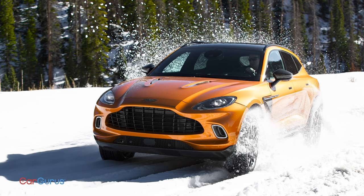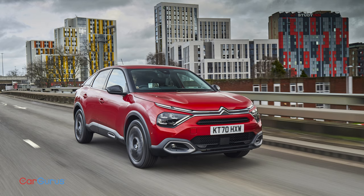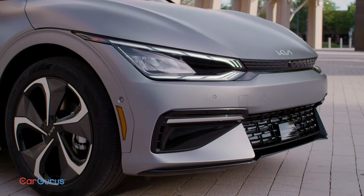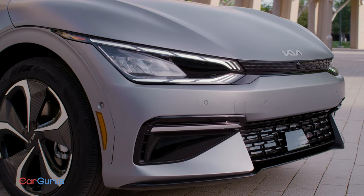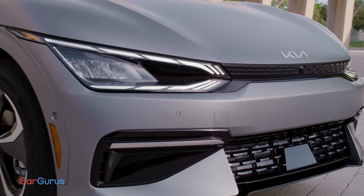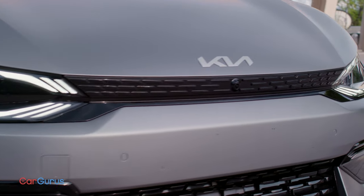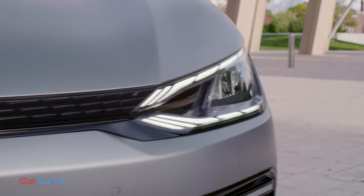Combine a Jaguar I-Pace and an Aston Martin DBX, mix in some Citroën, and you have a Korean crossover that looks like nothing else. The front is aggressive — Kia says the grille is a digital tiger, but we don't see a screen or a cat of any kind. The clamshell hood is short and tapers sharply to the thin strip connecting the headlights.